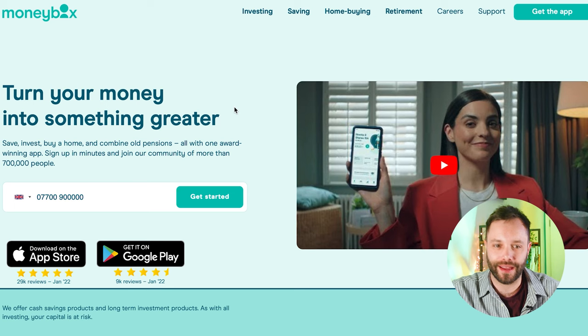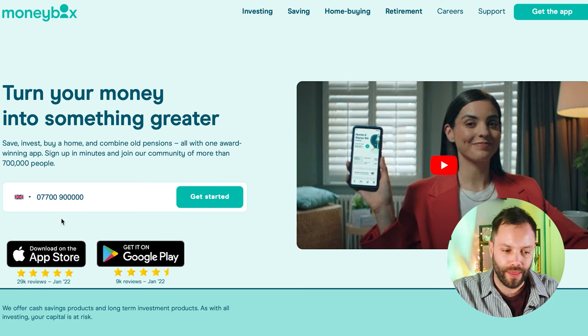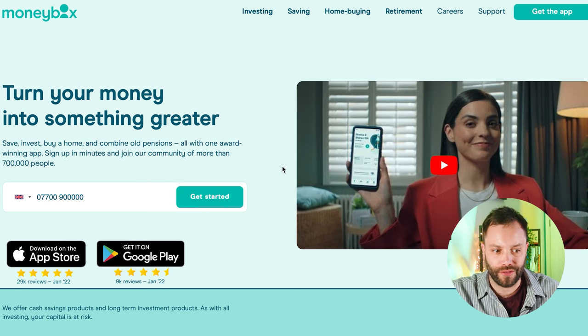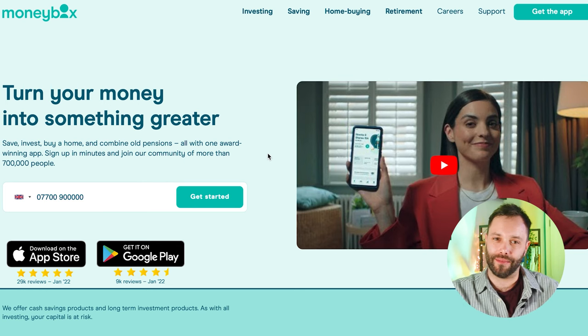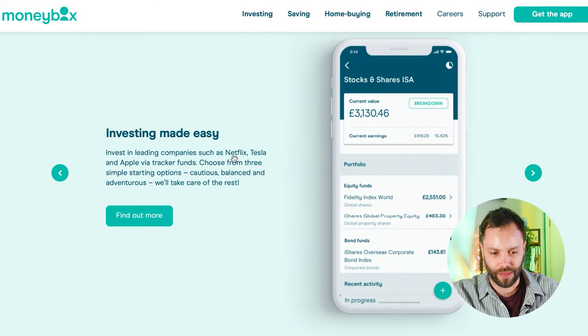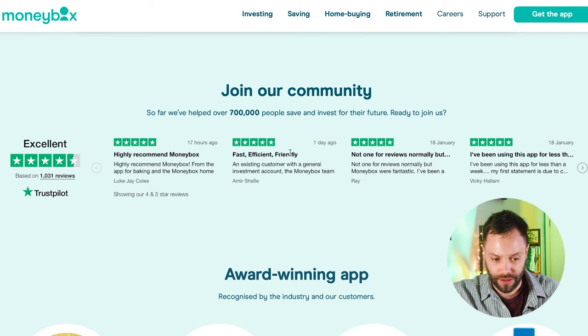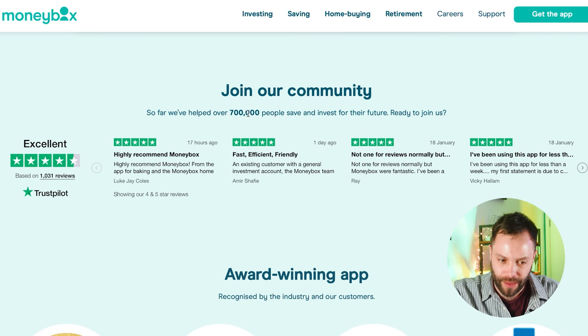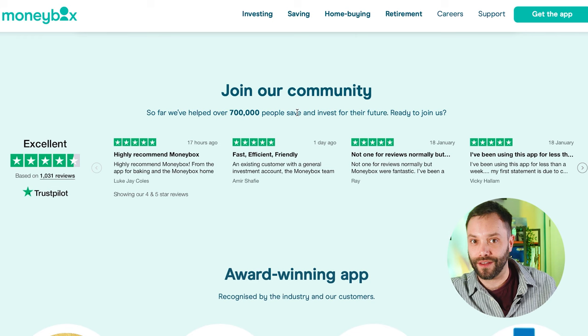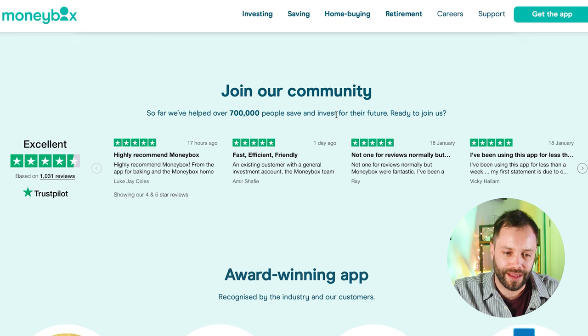Here we are on Moneybox's home page — lots of nice calming colours as you'd expect from a financial service provider. This is an investing app, so everything on this page is designed to get you to download the app; you don't do investments through this website. It's really a marketing tool describing what the service does. Their Trustpilot scores are quite good, and apparently 700,000 people have saved and invested through their service, so it's definitely quite popular.